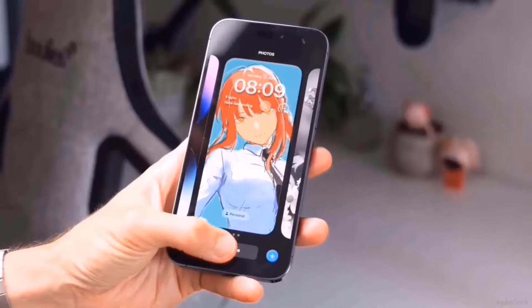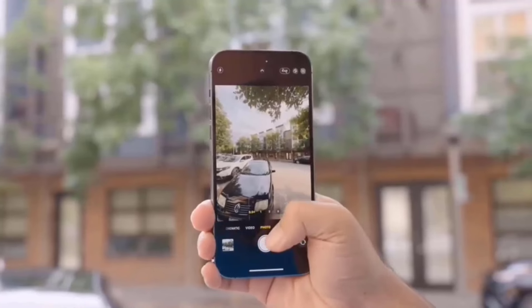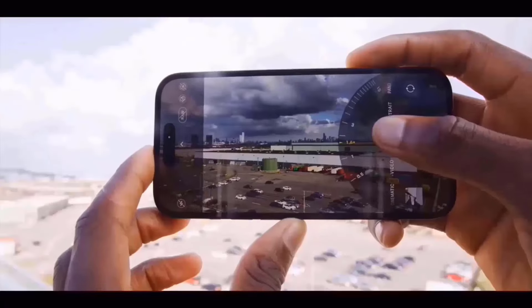I really like the brighter aesthetics of these dummy devices, and I truly hope the leak is true because it helps the phone stand out more. It seems that Apple is favoring a more solid opaque finish over the frosted glass look.